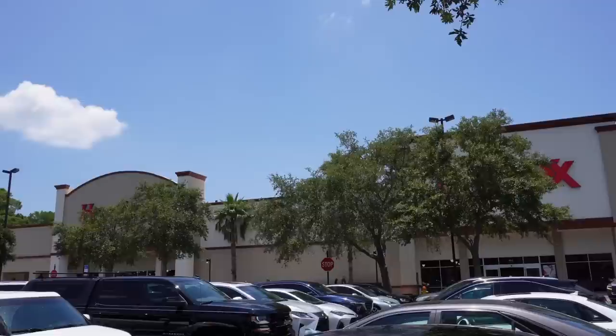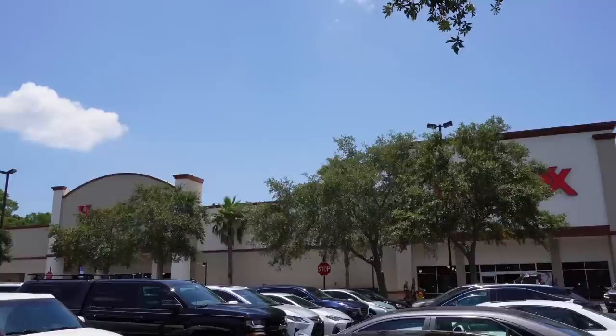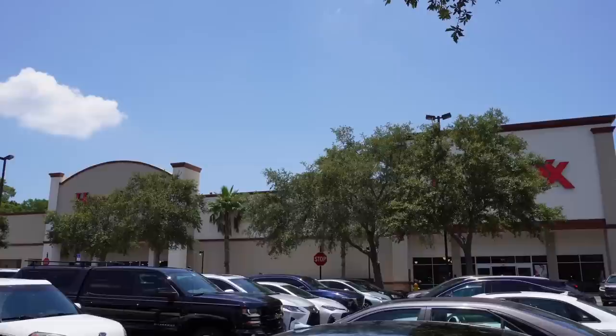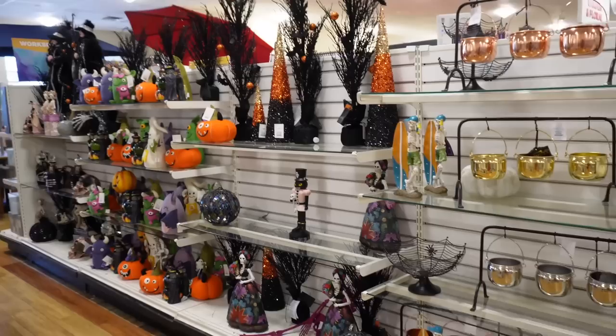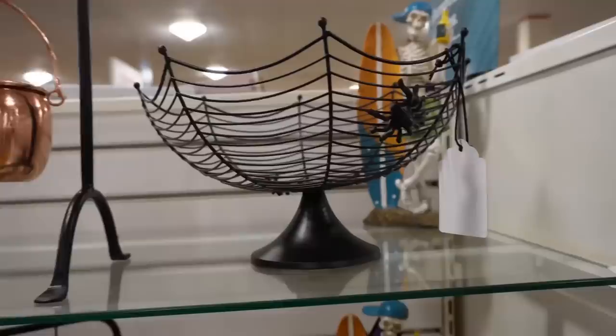We have double the chances of finding Halloween here. I'm going to start with HomeGoods on the left. Just walked inside of the door and indeed there is a whole aisle here filled with Halloween. We did it! We found it. Finally.